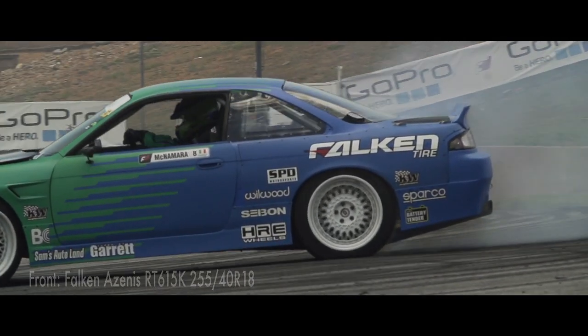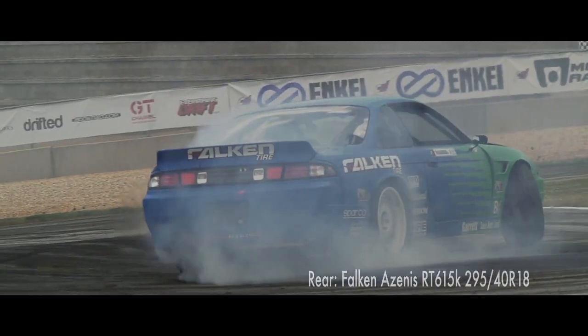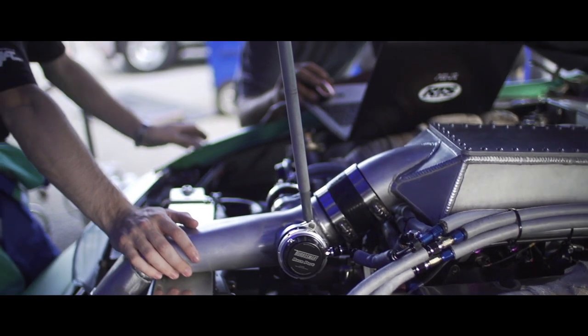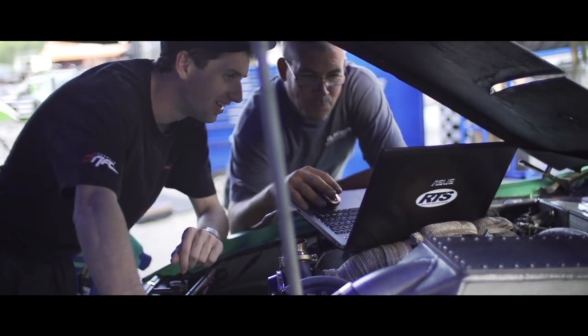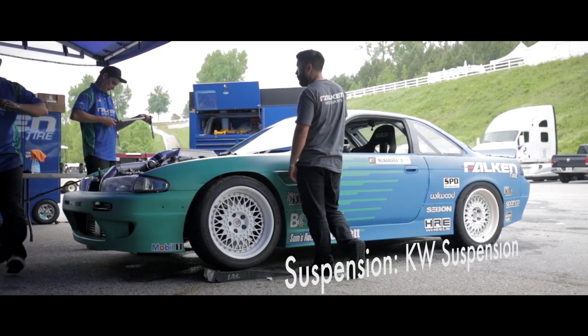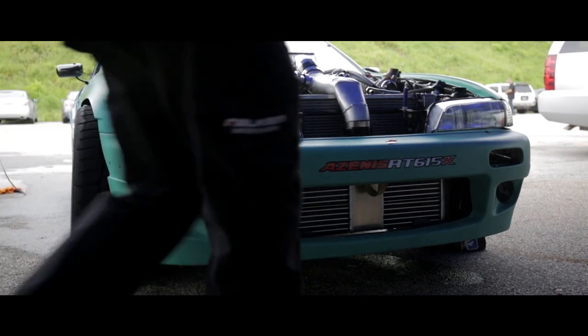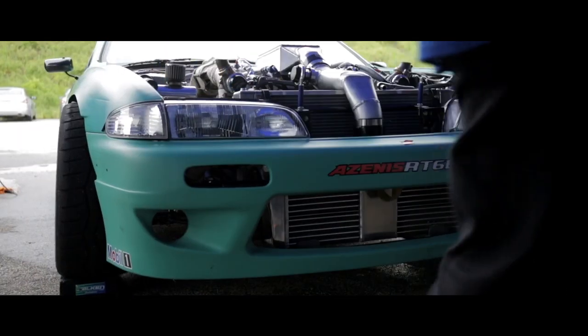If we make all this power, we can put it to the ground and it still handles the way it is. I don't know what the outcome will be, but it's cool. It's obviously such a drift chassis and such a famous chassis worldwide used by everybody. So it's cool to have that kind of development continue. It's a really old car, but we're still making it better and better.